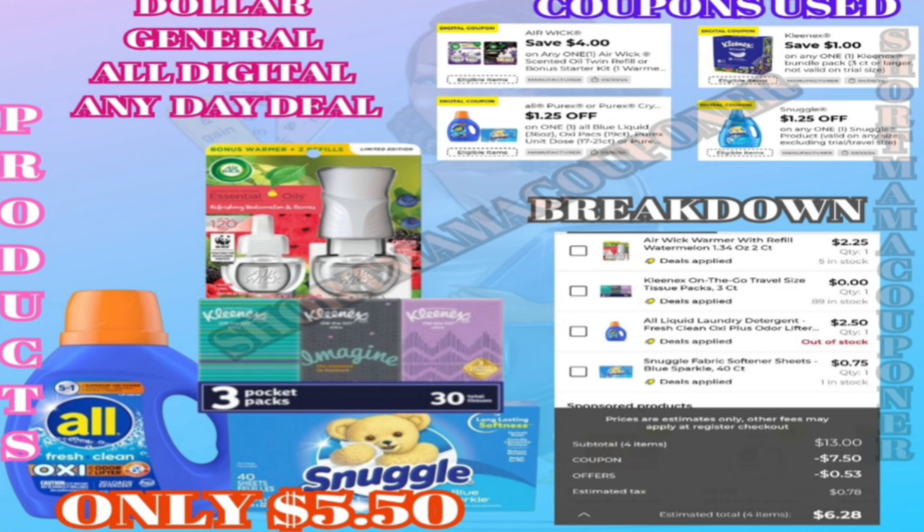The coupons we're going to use are four dollars off the Air Wick kit, one dollar off the Kleenex, one dollar and twenty-five cents off the All, and one dollar and twenty-five cents off the Snuggle. After all coupons are applied, your total is going to be five dollars and fifty cents for all those items. You can see the breakdown — it worked in the app the way I calculated, so you should not have any problems in the store. Whether your store runs the old system or the new system, if it works in the app the way I calculated, I like to show that breakdown.